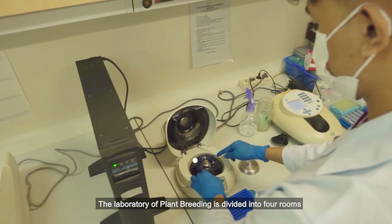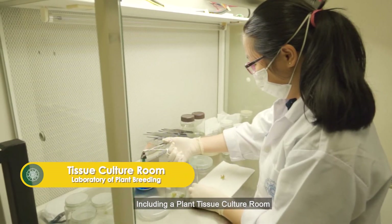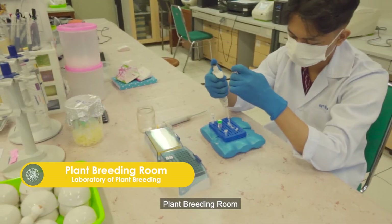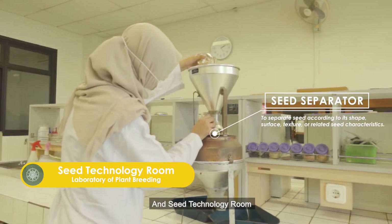The Laboratory of Plant Breeding is divided into four rooms, including a Plant Tissue Culture Room, a Plant Breeding Room, a Biometric Room, and a Seed Technology Room.